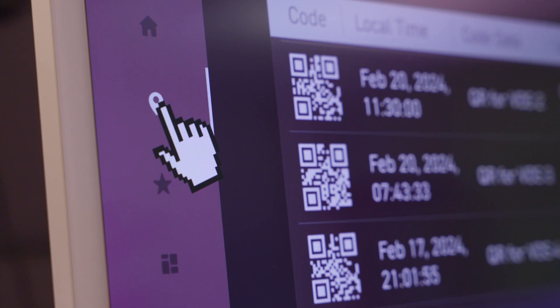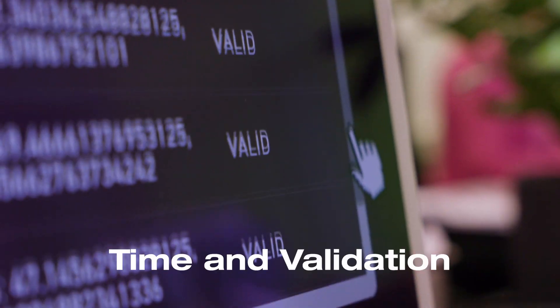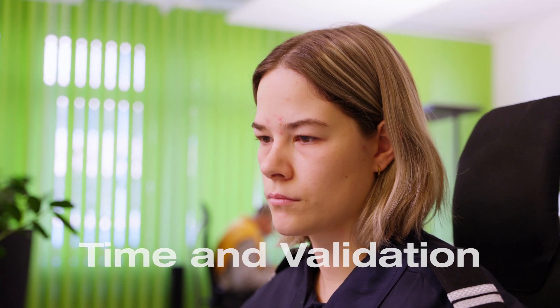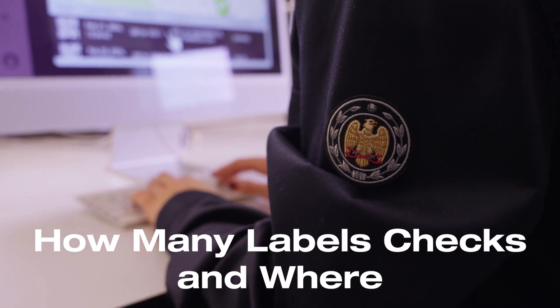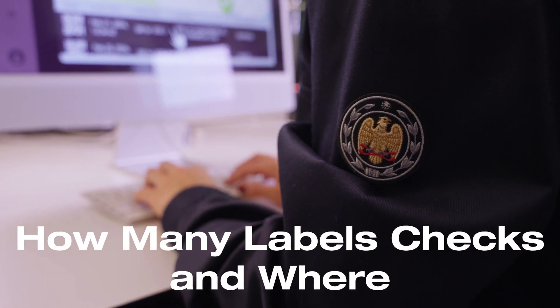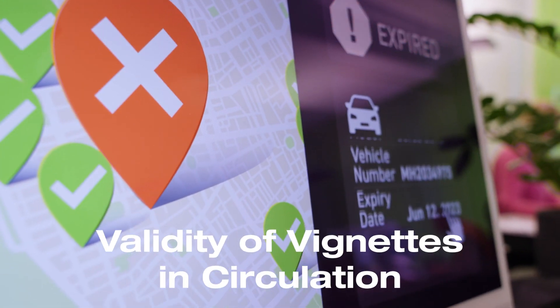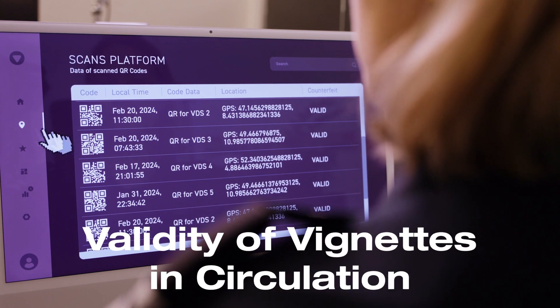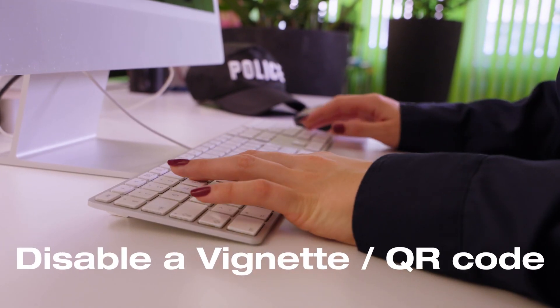Moreover, it receives the geolocation data of each VDS code scan as well as the time and validation of the scan. The headquarter can thus control how many checks get performed by the law enforcement officers and where those checks were done. Alarms can be set, for example, to monitor when a specific vehicle is being checked, and government entities always have the latest real-time statistics on hand.